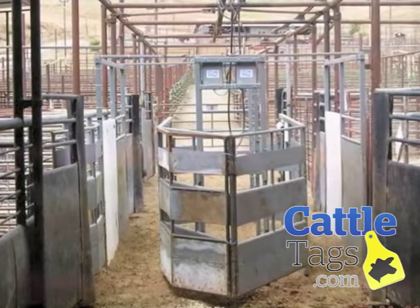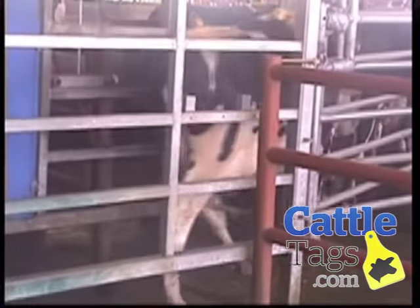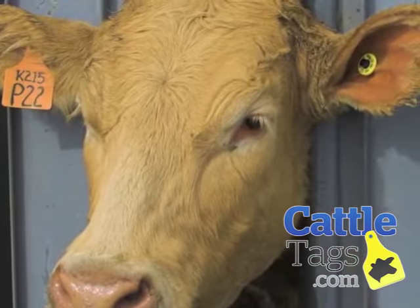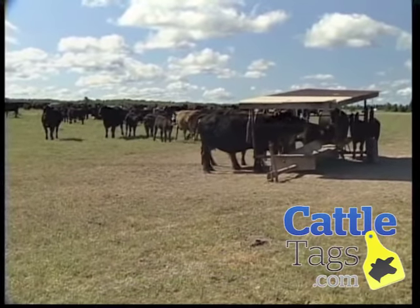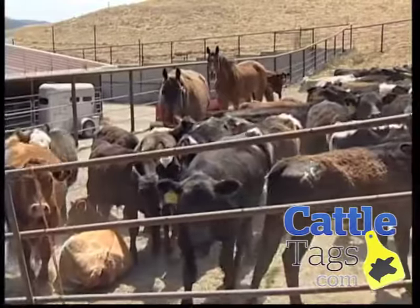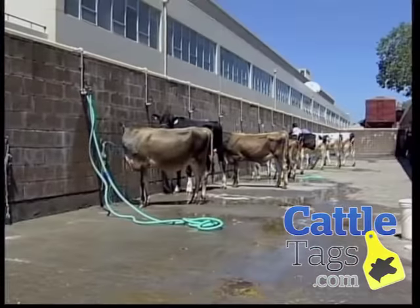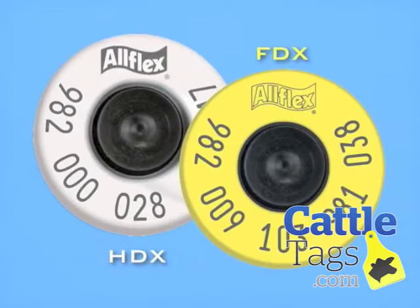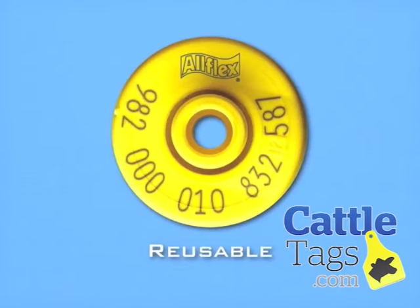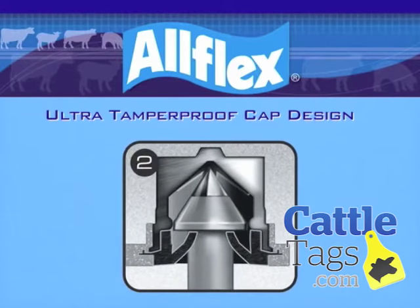High-performance HDX tags provide the greatest possible read distance. HDX technology is beneficial in packing plants, automated reading systems, or with a walk-through reader. If maximum read range is less critical to your application, the Allflex full-duplex FDX tags offer somewhat reduced performance at a lower initial cost. Allflex is proud to be the only company that offers both technologies, ensuring you do not have to settle for a one-size-fits-all technology. It is also important to note that both Allflex HDX and FDX tags are available as reusable or tamper-proof. Tamper-proof means they have a unique design that provides ease of application, tamper-evident security, and retention.